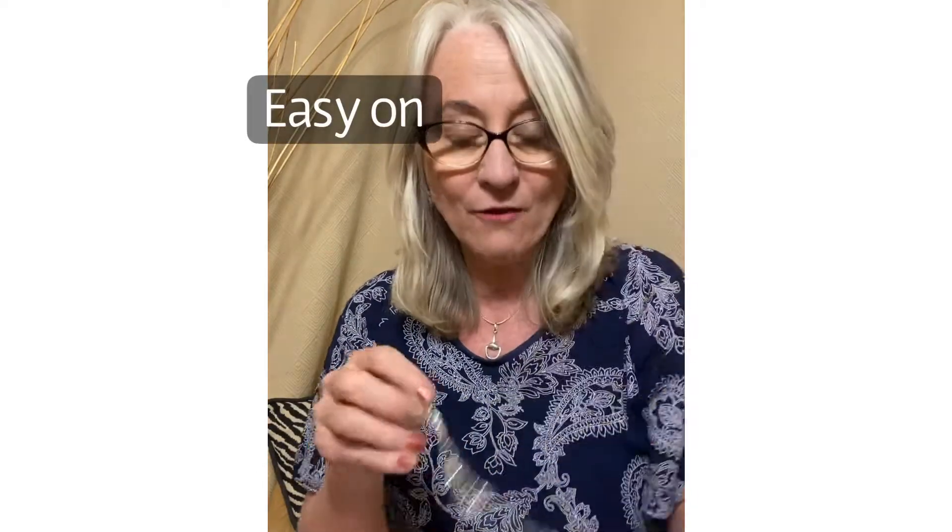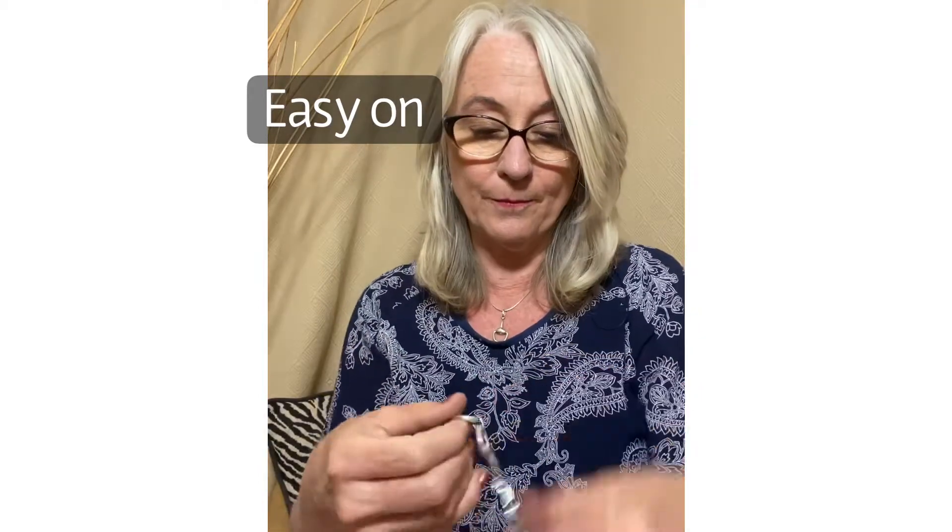We also have a Snafflebit pendant and Snafflebit earrings if you want to add to it. But this is a fabulous piece.